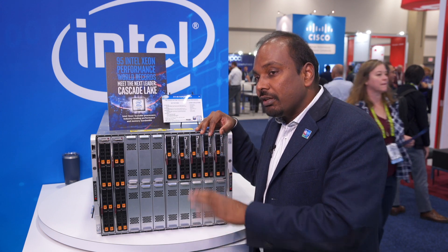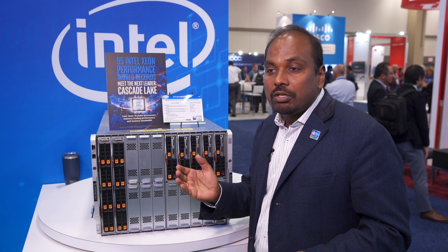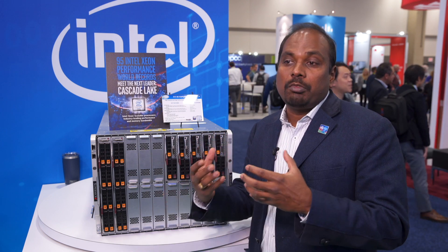Depending on the application, this particular blade we offer in different form factors. We have a 4U, 6U, and an 8U with different densities and different performance so that customer expectations and customer requirements can be met. This is the major advantage of that.